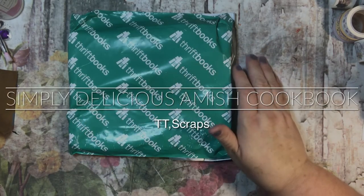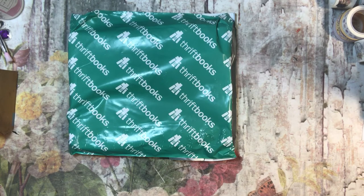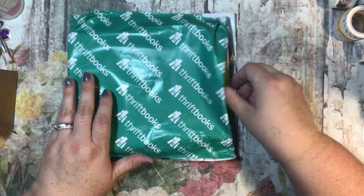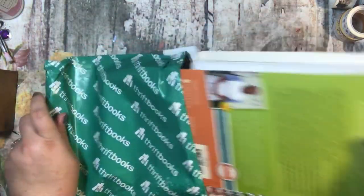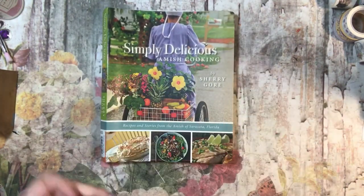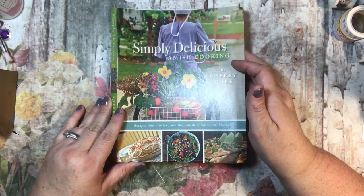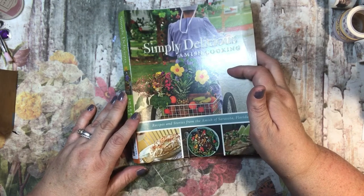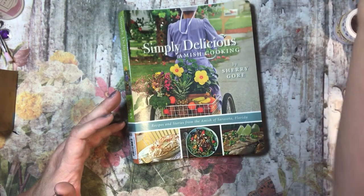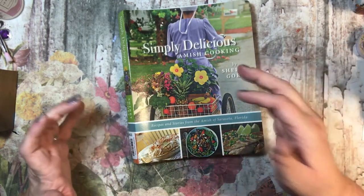Hi everyone, it's Tammy. I just opened this package — I think it's a cookbook I purchased from Amazon used. I did a vlog and mentioned I'd purchased some books recently, including an Amish cookbook. I make bread with my bread machine and do a fairly decent job. It's not always wonderful, but it's usually 90% of the time edible and still good.